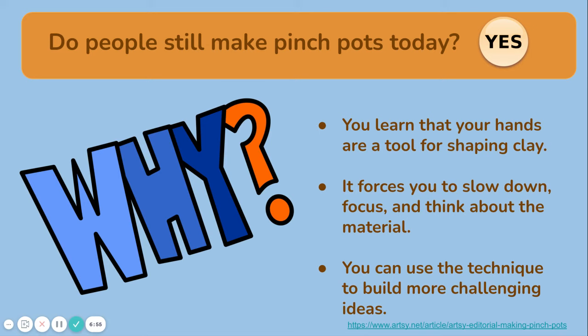Do people still make pinch pots today? The answer is yes — but why? You learn that your hands are a tool for shaping clay. It forces you to slow down, focus, and think about the material. You can use the technique to build more challenging ideas. At some point, the practice of creating a pinch pot started as a necessity for making an object to hold food or water. Later, this turned into the foundation of creating a decorative vessel or container. And later still, making a pinch pot became the basis for learning how to manipulate clay.